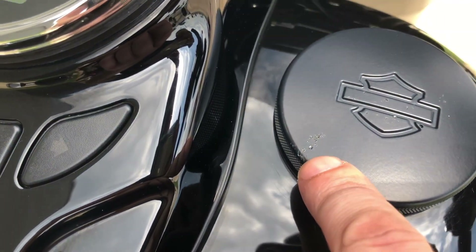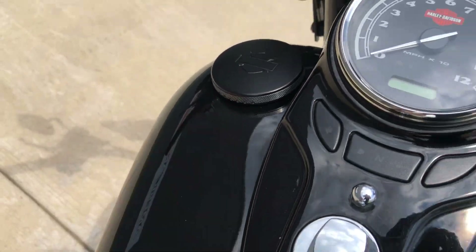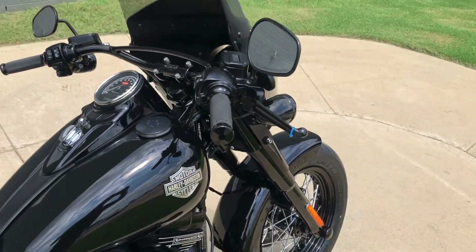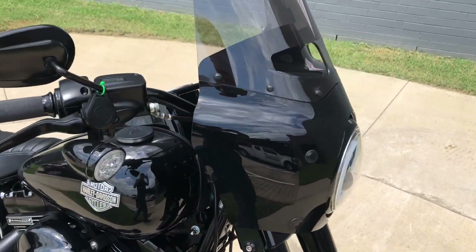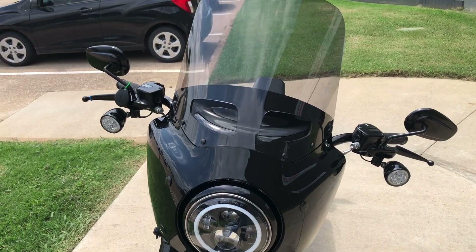I think there's a few chips there on that gas cap. You got the LED gas gauge. It's got a quick detach cowl on it. You get the LED headlight and LED turn signals.